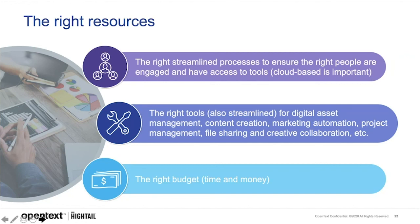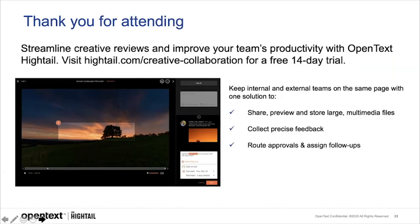You want the right streamlined processes, the right tools, and the time and money — those are the final tips for all of your creative endeavors. Thank you so much for attending. Hightail has a special offer for today's attendees: visit Hightail.com/creative-collaboration to start a free 14-day trial of our collaboration software, built to help clients and agencies build better creative relationships by streamlining the creative review process. Share previews, store large multimedia files, get precise feedback, collect it, route approvals, and assign follow-up. Thank you again for attending — we hope you love OpenText Hightail.